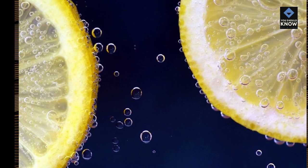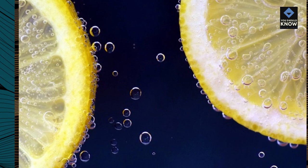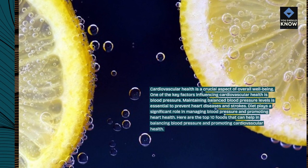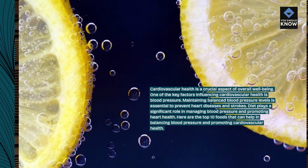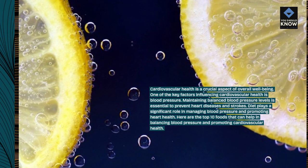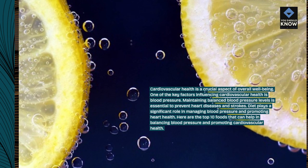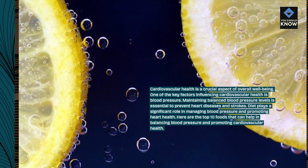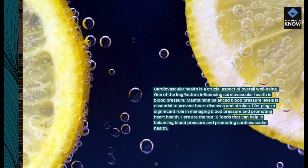Cardiovascular health is a crucial aspect of overall well-being. One of the key factors influencing cardiovascular health is blood pressure. Maintaining balanced blood pressure levels is essential to prevent heart diseases and strokes. Diet plays a significant role in managing blood pressure and promoting heart health. Here are the top 10 foods that can help in balancing blood pressure and promoting cardiovascular health.